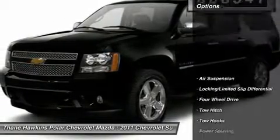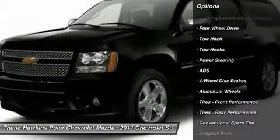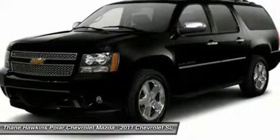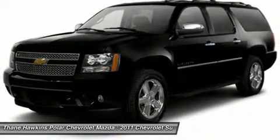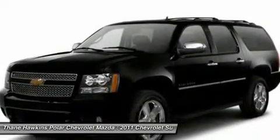Here are some of this vehicle's great options: power passenger seat, navigation system, anti-lock braking system, tow hitch, power liftgate, adjustable steering wheel, power steering, four-wheel disc brakes, aluminum wheels, and four-wheel drive.